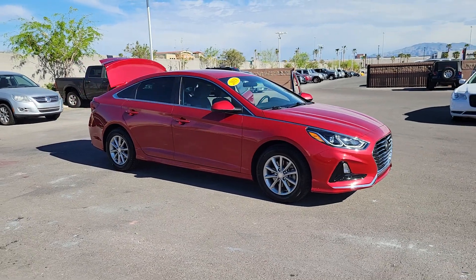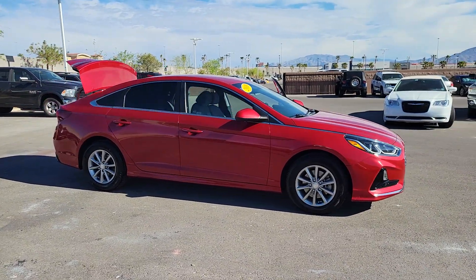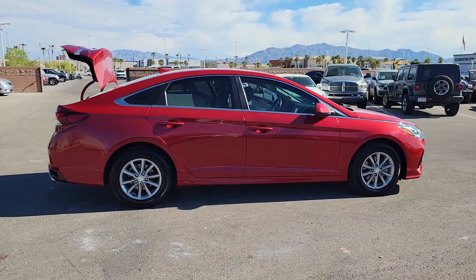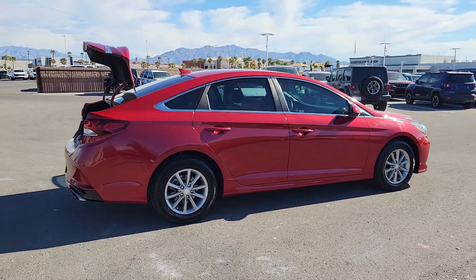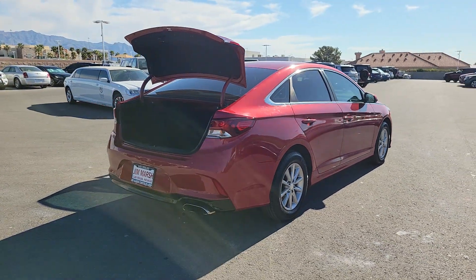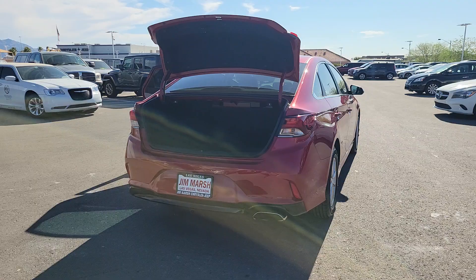Look no further than the 2019 Hyundai Sonata. With less than 45,000 miles on the odometer, this vehicle provides excellent value. Whether you're commuting or cruising country roads, this smooth and spacious Sonata makes travel a treat.